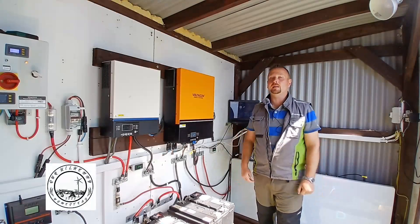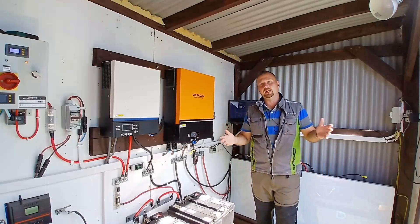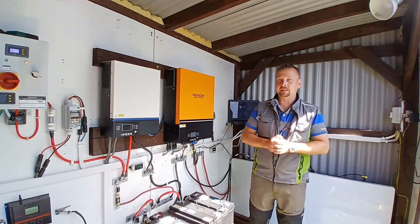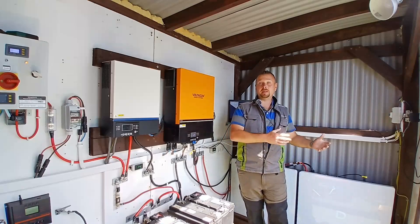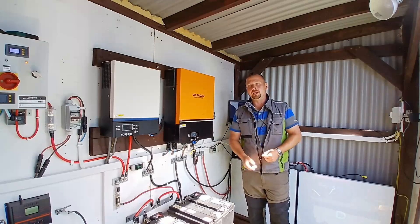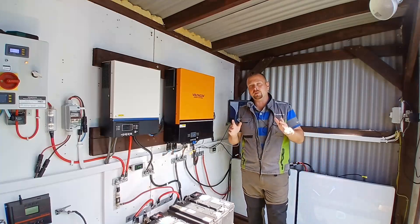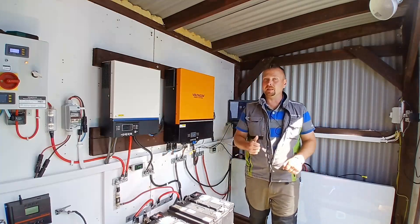Howdy folks, welcome back to the channel and welcome back to our off-grid power station. Many people today are becoming self-sufficient with their energy needs, but with so many conflicting opinions and choices of equipment out there, it's hard to know where to get started. Today I'm going to share my top tips to get you started on the right foot and help you avoid some of the common mistakes many people make.